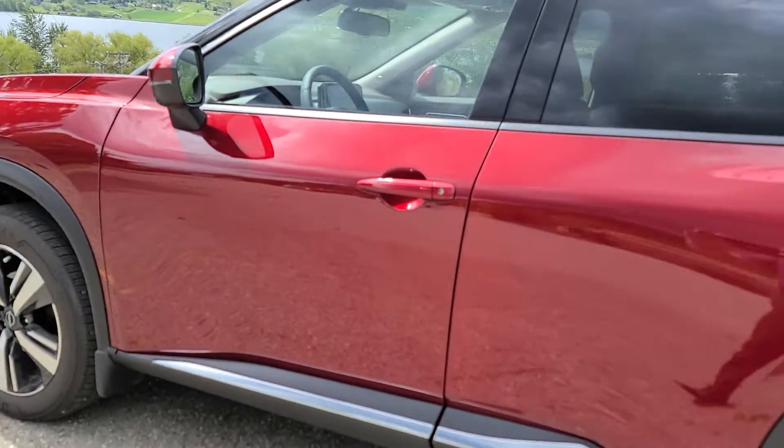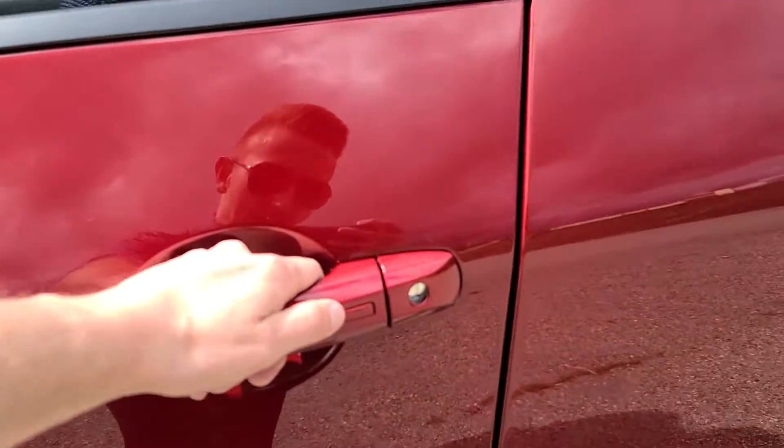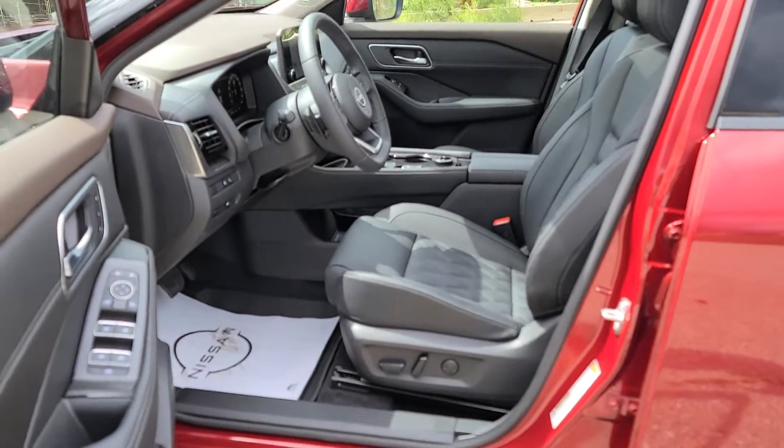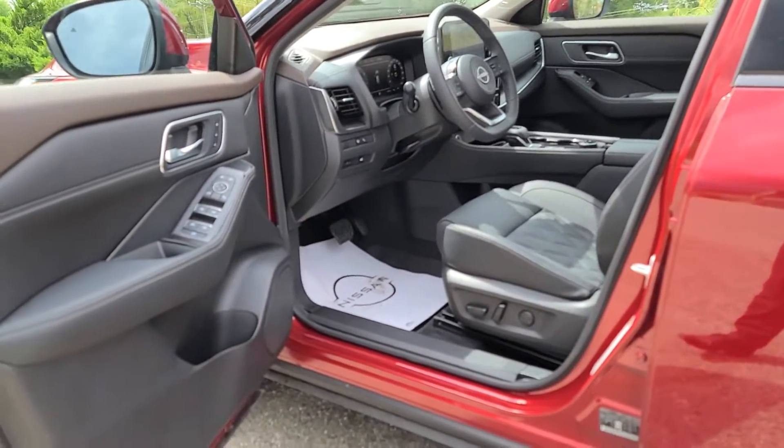Working our way into the interior, starting with the button on the door handle — this is going to lock and unlock the doors for you. Couple that with your push button ignition and you'll never have to fumble for your keys again.